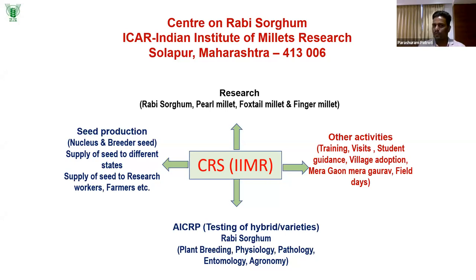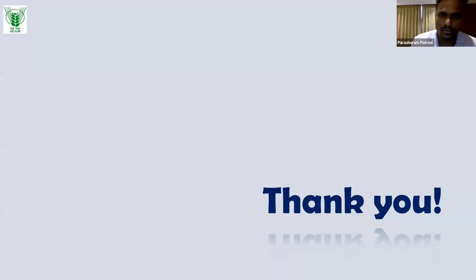Solapur is one of the best locations for Rabi sorghum breeding and testing. We conduct plant breeding trials, physiology, pathology, entomology, and agronomic soil research. We supply breeder and nucleus seed of sorghum parental lines and truthfully labeled seed to the farming community. The talk gave a glimpse of overall activities in Rabi sorghum — available varieties, breeding strategies, and possibilities for future area expansion.